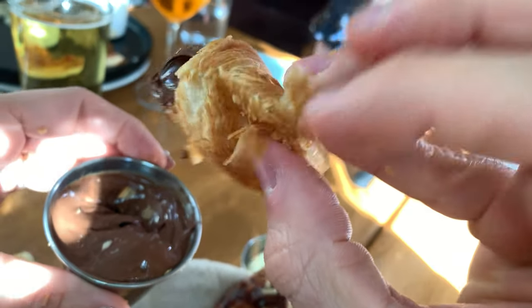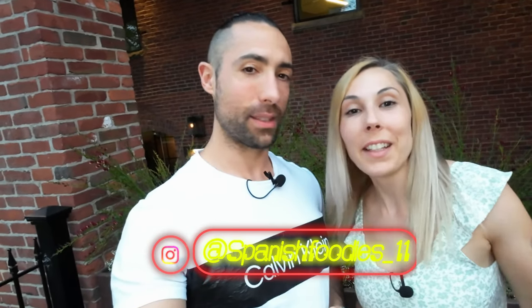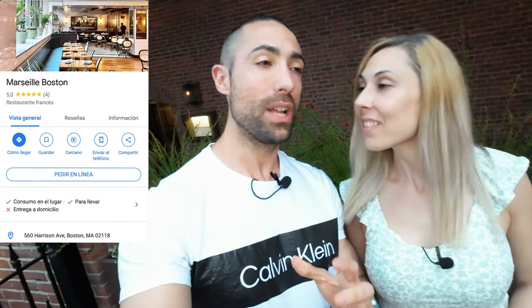What's up everyone! I'm Nico, I'm Chris, and we are Spanish Foodies. Welcome to this new restaurant review. Today we are in Boston, and in our search for the best restaurants, we are going to try a brand new restaurant called Marseille, which is behind us. This restaurant offers a variety of tapas and seafood inspired by southern French cuisine. We have to find out if we can confidently recommend this place for your next dining experience. Grab a snack, something to drink — your bouillabaisse or your favorite French dish — and let's come eat with us. Bon appétit!